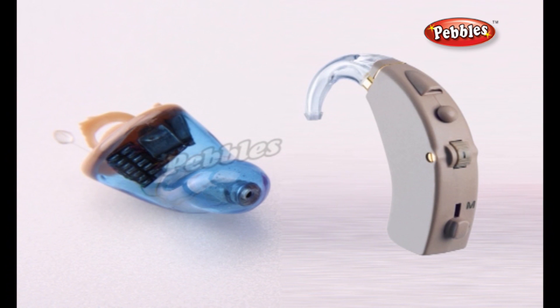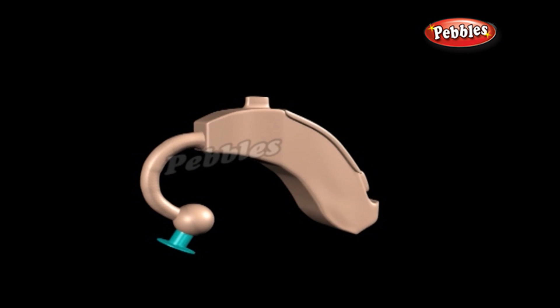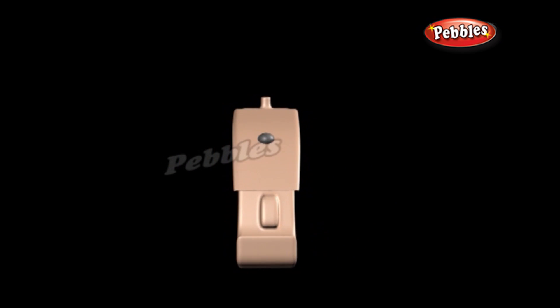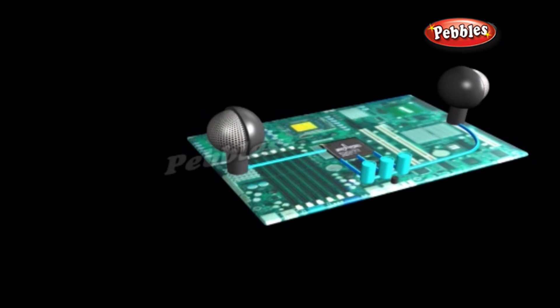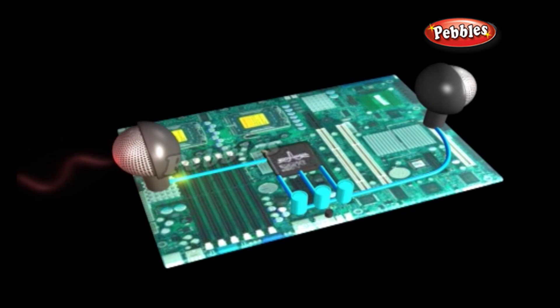Hearing aids come in two main kinds: analog hearing aids and digital hearing aids. Now we will see how an analog hearing aid works. Sound waves travel toward your ear and the hearing aid you're wearing behind it. A small microphone picks up the sounds and turns them into an electric current. An amplifier circuit increases the strength of the current. A small button battery powers the amplifier circuit and other components.